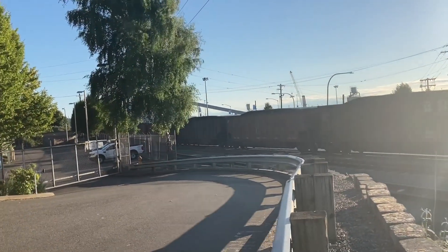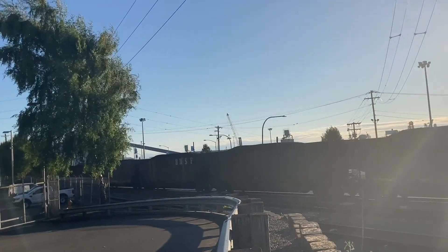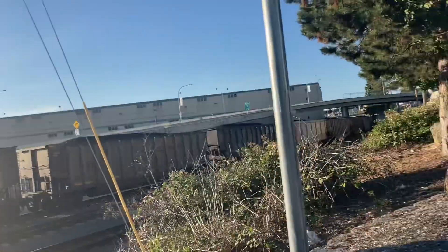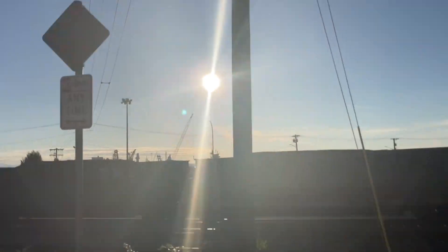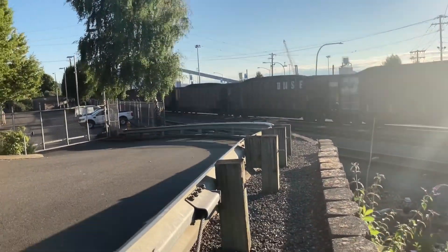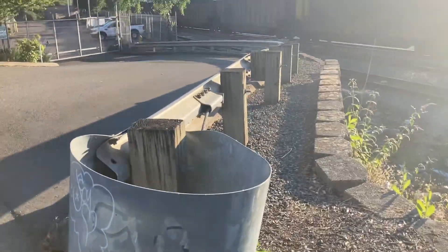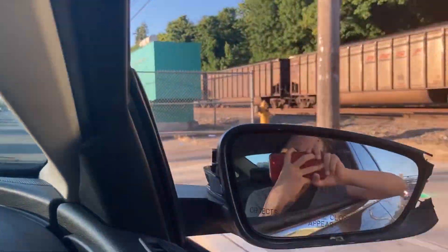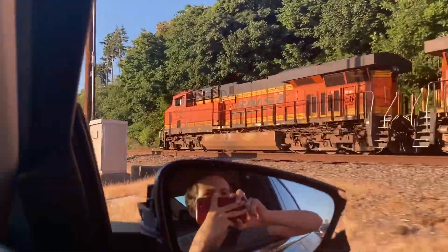Jeez! Oh, this is like the longest train I've seen in my life. I'll see you guys — either this is the end of the video or I'll see you guys in a second. Okay guys, so we've reached the end of the train. That looks like a CK-59.